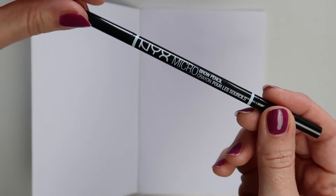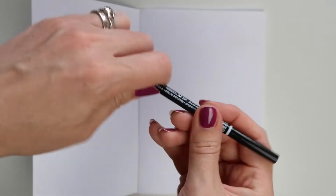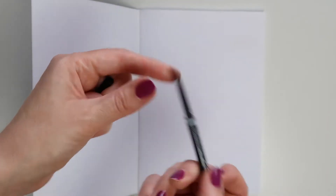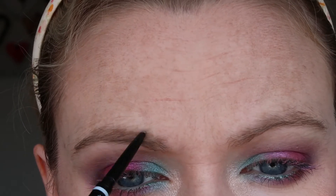I have three products to discuss with you. First up we're going to talk about the NYX Micro Brow Pencil — I have the shade Taupe — and this retails for £7, and for that £7 you get 0.09 grams of product. That isn't half bad. There is a really good colour selection with the NYX products, so there's a lot of choice and you're more likely to get a good shade match.